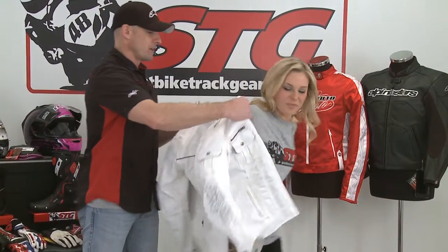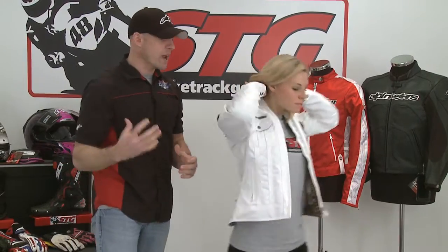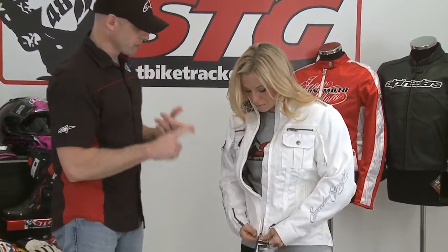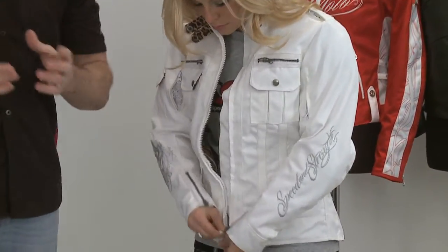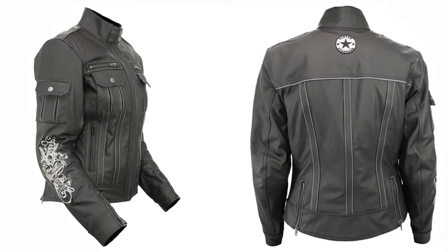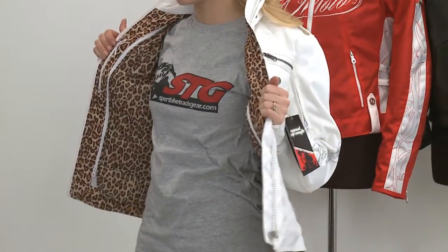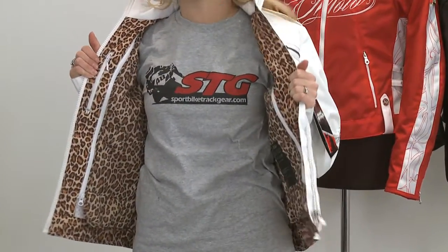Now we're going to show an example of a textile jacket with zippered ventilation. It's going to be more of a multi-season jacket compared to the mesh jacket — the mesh jacket is great for hot weather, but this is good for hot weather with the zippered vents open, and when it's cooler you can close the vents. This is from Speed and Strength — this is the Little Miss Dangerous series. I love this jacket. Not only is it a white jacket that looks amazing, check this out — leopard print on the inside. This is a really hot jacket for the ladies, for sure.